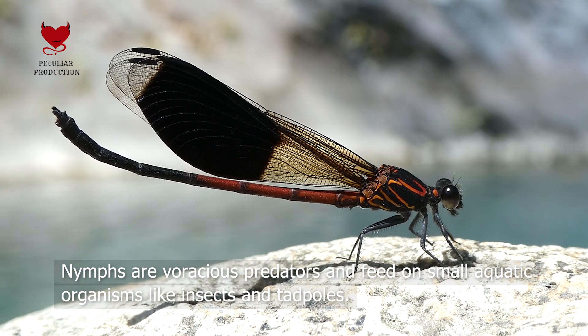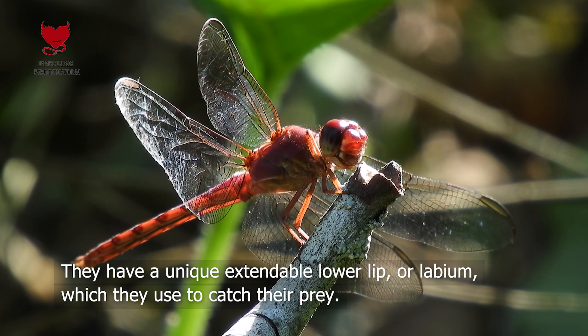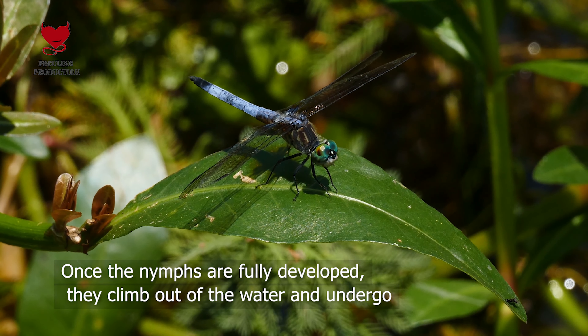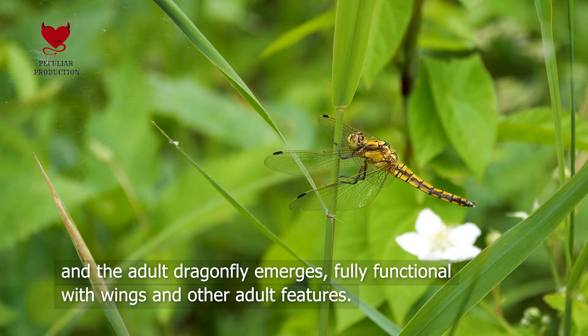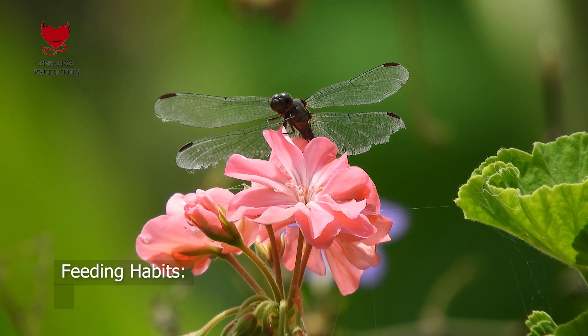Nymphs are voracious predators and feed on small aquatic organisms like insects and tadpoles. They have a unique extendable lower lip, or labium, which they use to catch their prey. Once the nymphs are fully developed, they climb out of the water and undergo a remarkable transformation into adults. The nymph sheds its skin, and the adult dragonfly emerges, fully functional with wings and other adult features.